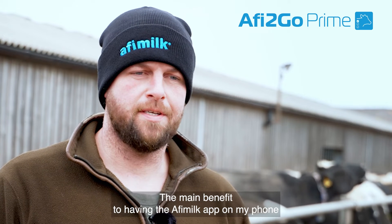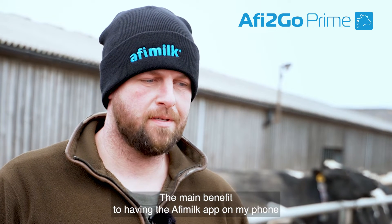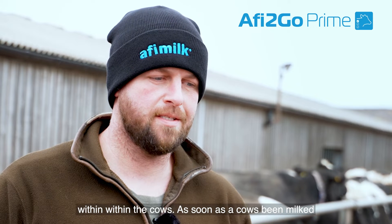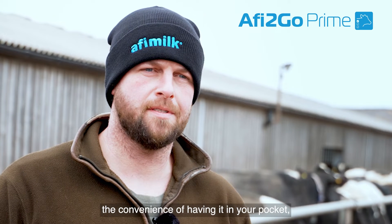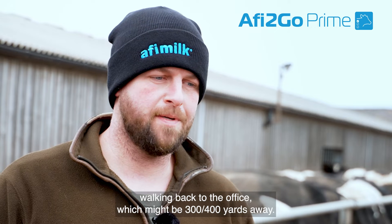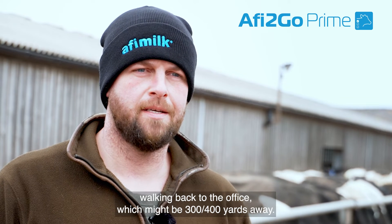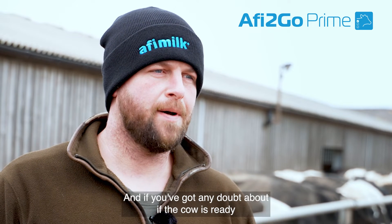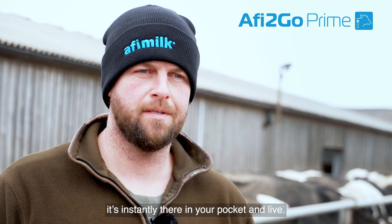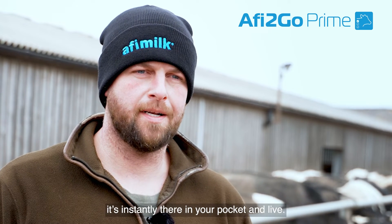The main benefit to having the Affie Milk app on my phone is when you're walking around within the cows. As soon as a cow has been milked, it's the convenience of having it in your pocket versus walking back to the office, which might be three or four hundred yards away. And if you've got any doubt about whether a cow is ready for insemination or if she looks like she's dropped on milk, it's instantly there in your pocket and live.